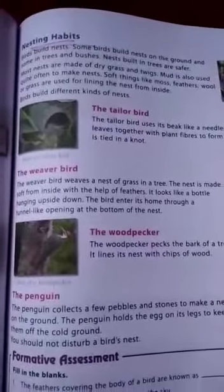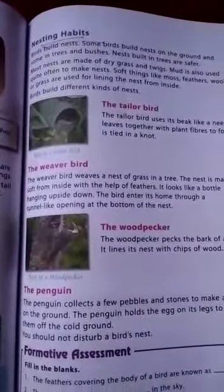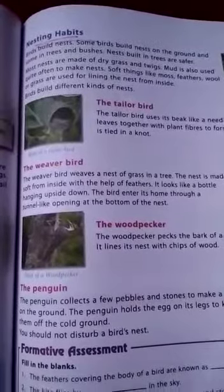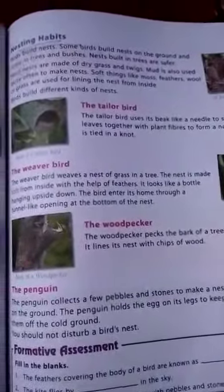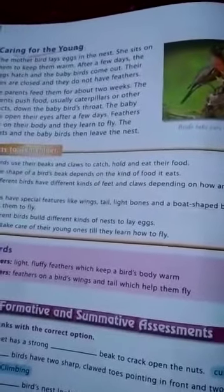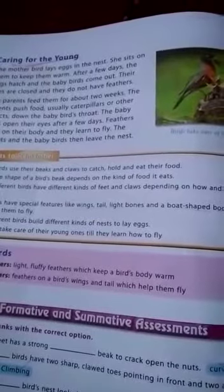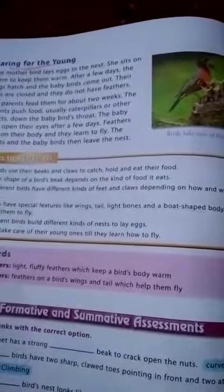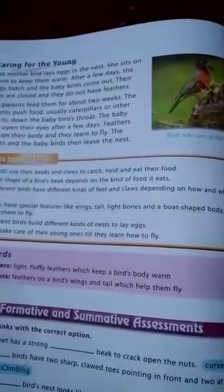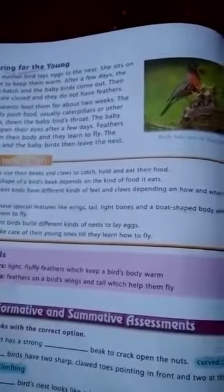Birds build nests at safer places, usually made of dry grass and twigs. Different birds build different kinds of nests to lay eggs. The mother bird lays eggs in the nest and hatches them till baby birds come out. The parents feed the baby birds for about two weeks. Feathers grow on the body of the baby bird, and they learn to fly. The parents and the baby birds then leave the nest.